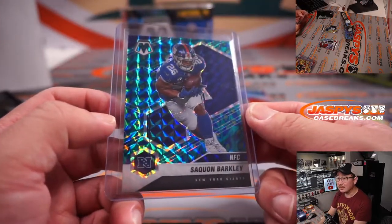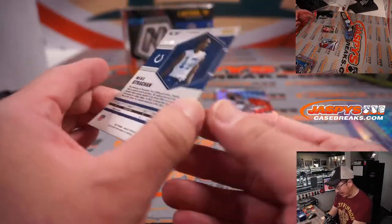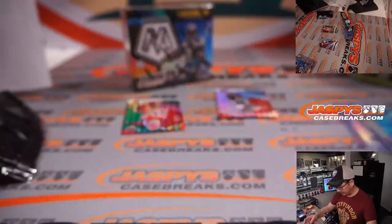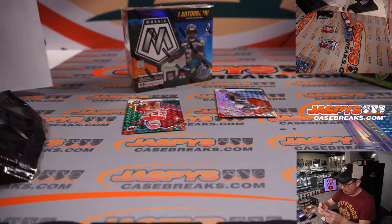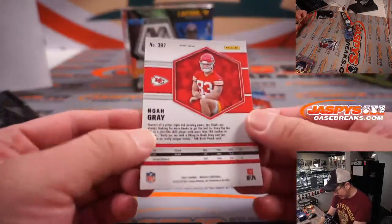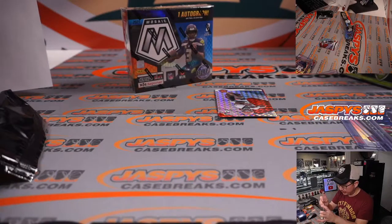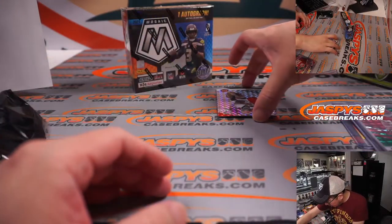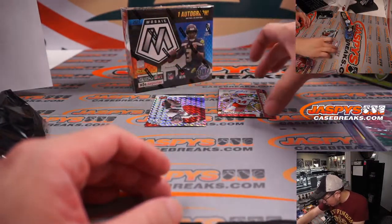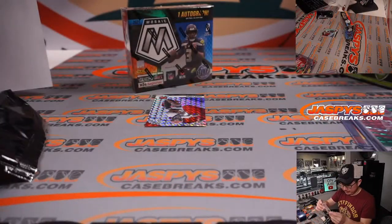These are really nice. We got Michael Strachan, 53 out of 80. For the Colts, that's going to go to Jeremy Harder. And we've got a Noah Gray — another one for Kansas City, that'll go to Rory. Your autograph is going to be Cornell Powell, rookie autograph for the Kansas City Chiefs. Nice box so far for the Chiefs — Rory in Kansas City.